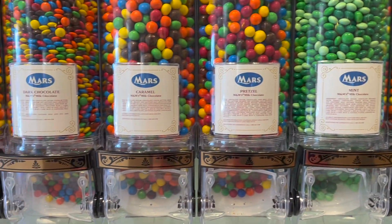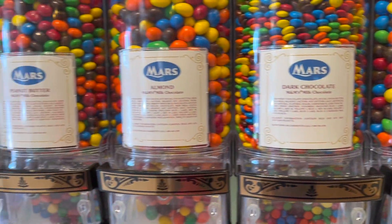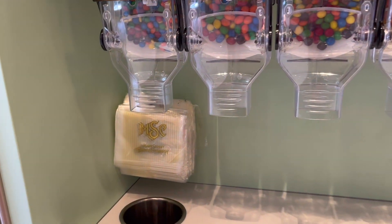Mint. So you grab a bag and fill it, and then they weigh it.